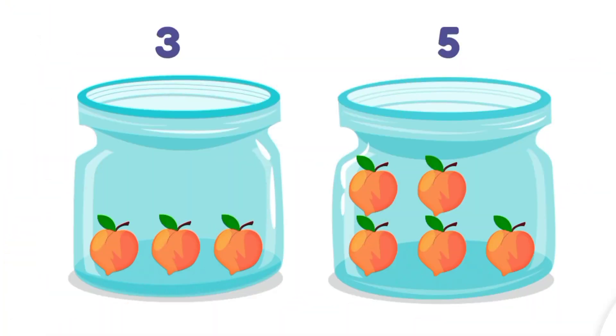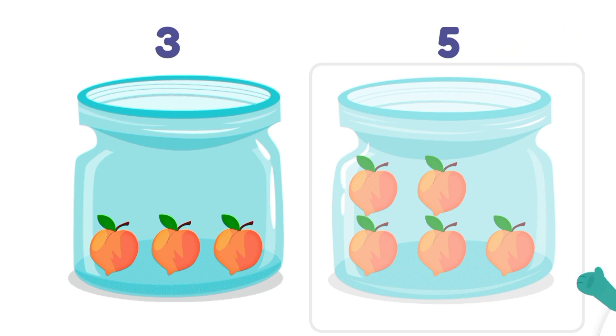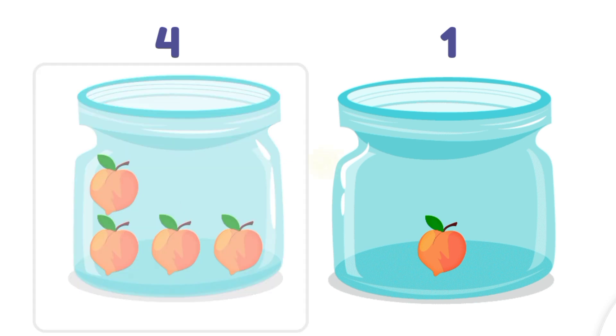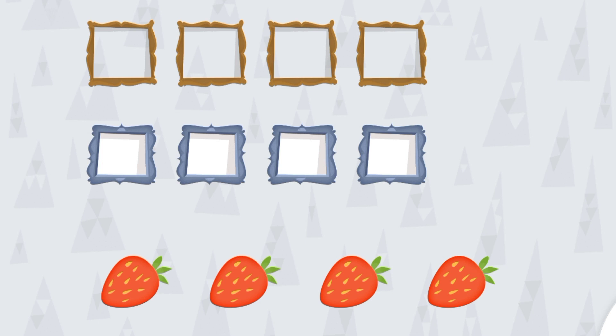And now it's your turn! You have to count the peaches and tell me which jar has more. Yes, you are right — it has five peaches, and five is a bigger digit. Now tell me: is number one bigger or number four? Yay, you are right! Number four is bigger than number one.